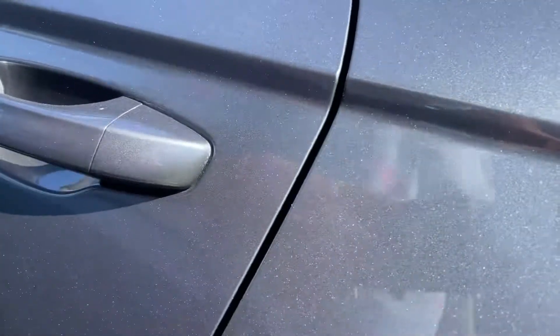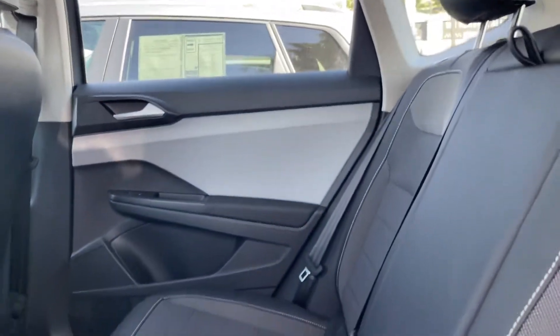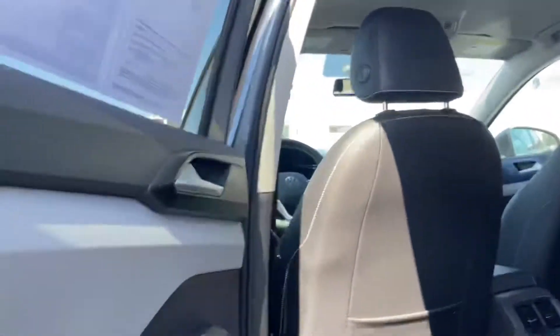Coming around the second row real quick. Tons of space in the second row — very well kept, well loved.